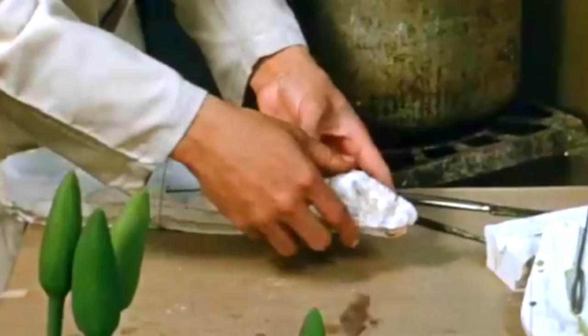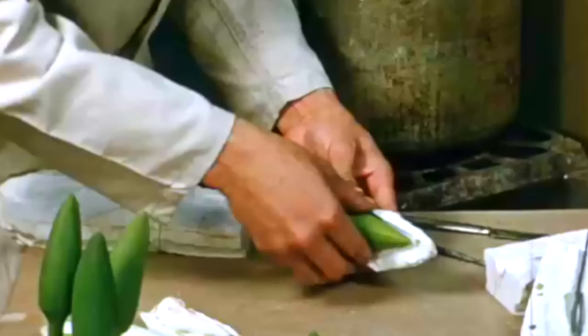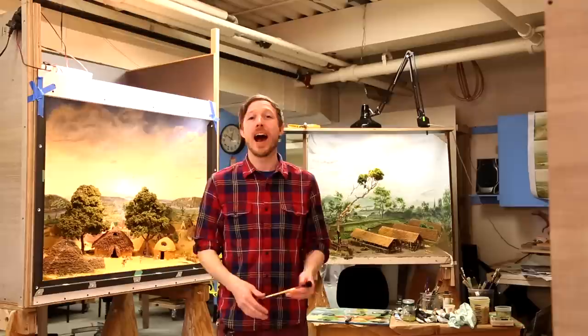I'm Susan Phillips. I'll be the production manager for the Hyena Diorama Project. I will work with the whole team to schedule, budget, and plan the work. I'll also be working in the shop making landforms and plants for the diorama. I'm Aaron Delahanty and I'm gonna paint the mural.